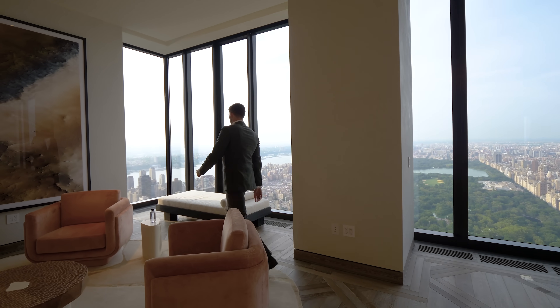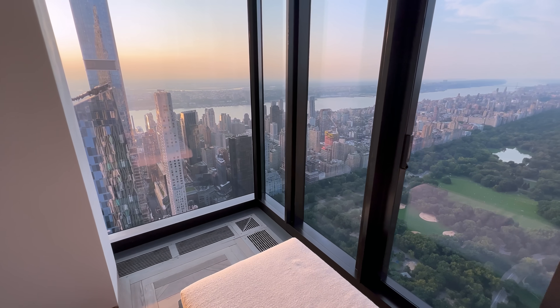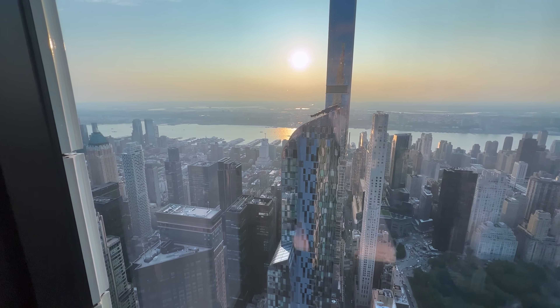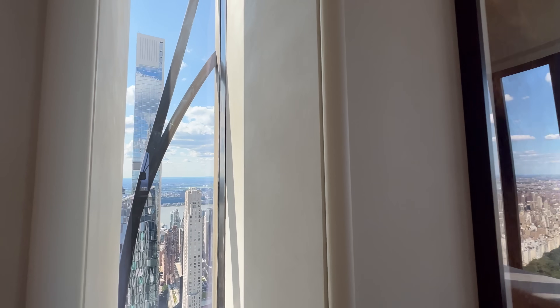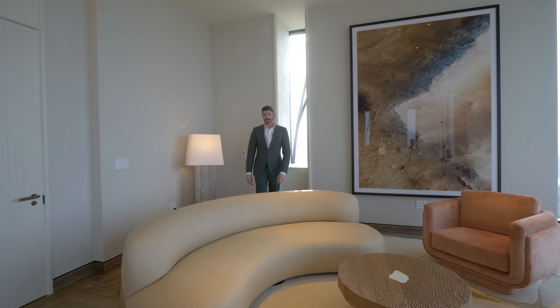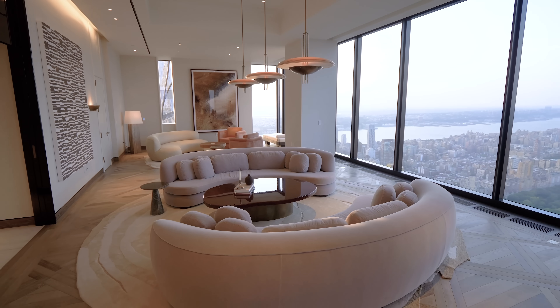We also have a nice corner moment with views to the west — the sun setting over the Hudson River, especially at golden hour right now. Additionally, there are these narrow windows throughout the building, so you have so much sunlight. Even though we are facing north, you have that western light coming into the space. The great room itself is 50 feet long with 14-foot ceilings.